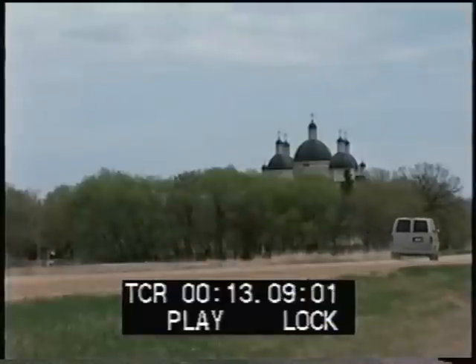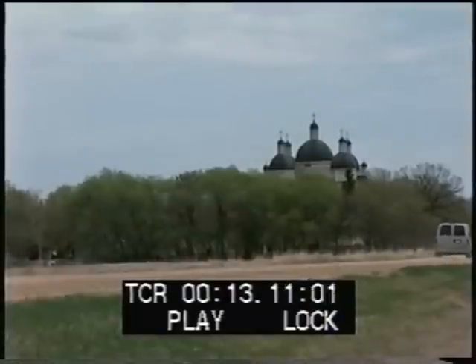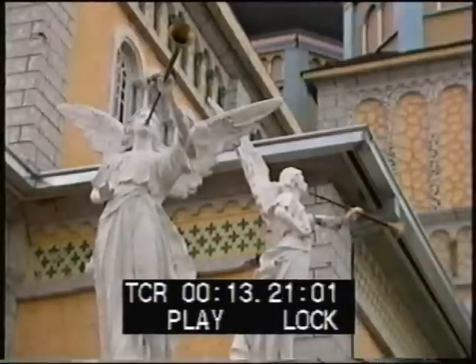Most people are very surprised when they first drive up, especially if approaching on Highway 212. You're on a vast open prairie and all of a sudden this magnificent structure is standing as a testament to the devotion of the pioneers that built this community. It is an awesome sight when you first see it approaching.